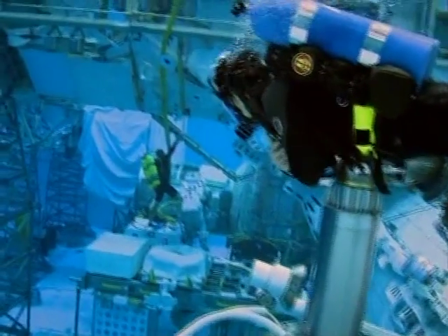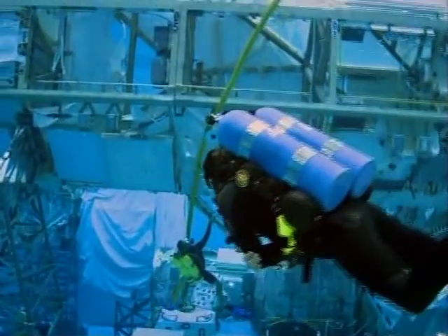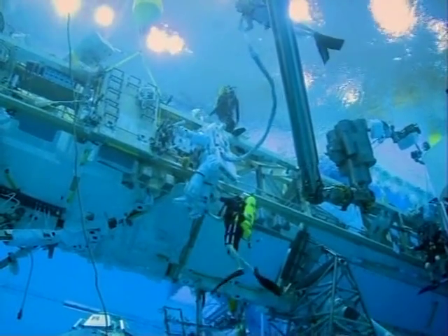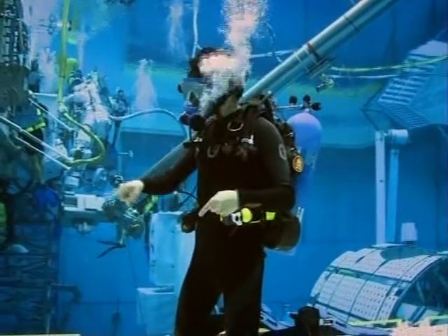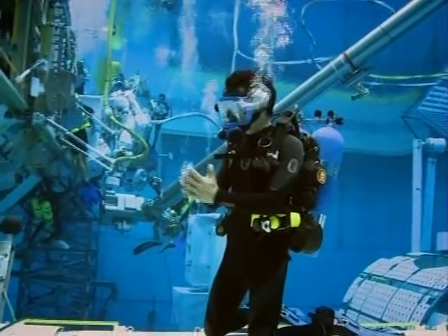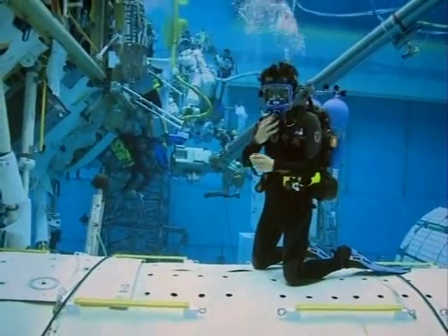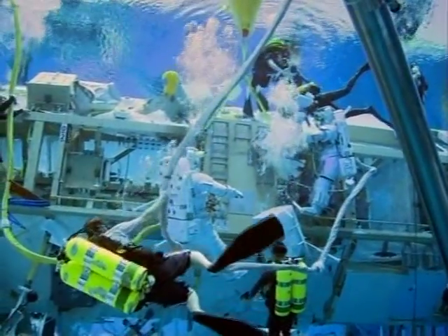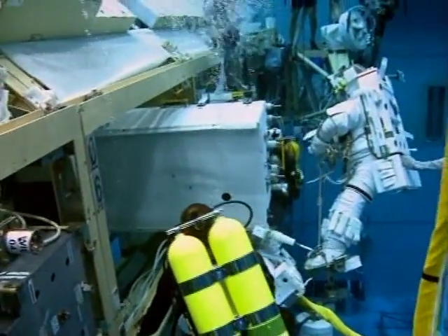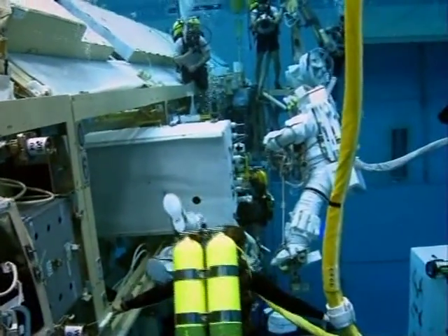It's just incredible to be down here — such a bizarre place. I'm kneeling on top of the United States Destiny module, the American laboratory. In the background, a couple of astronauts going through their paces, practicing procedures that they're going to need when they're up there for real on mission.